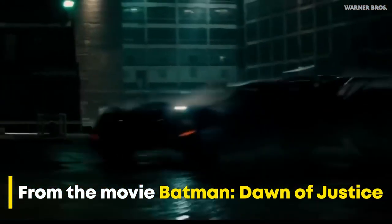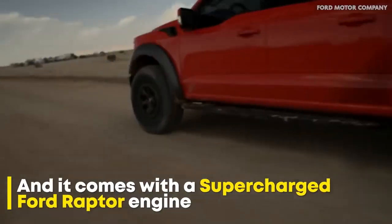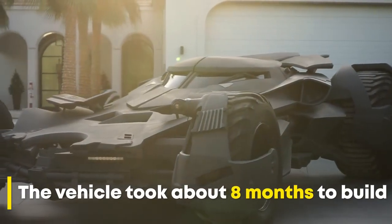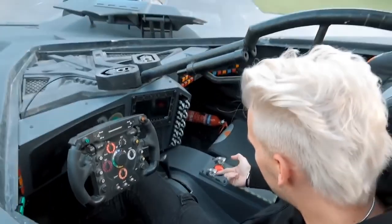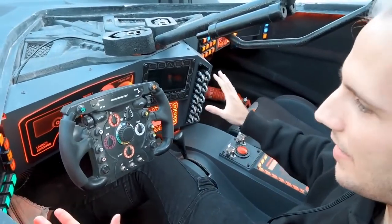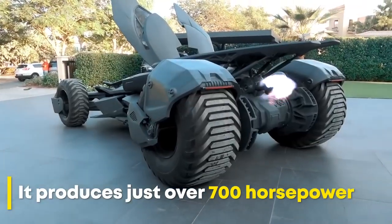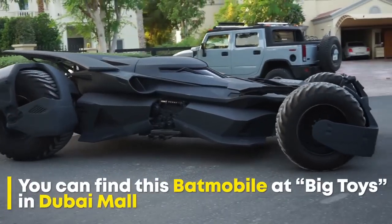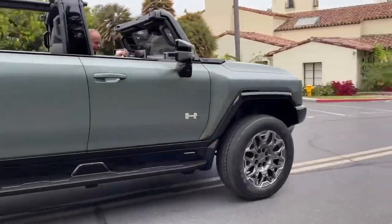I'm just going to flick this up. One, two, three, four. Oh my god. Ready? Wow! See, I've got to throw four ones.